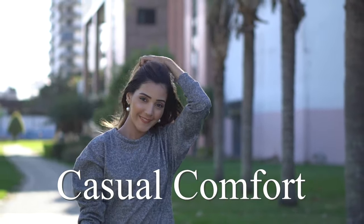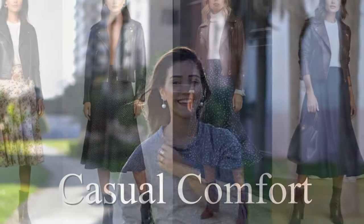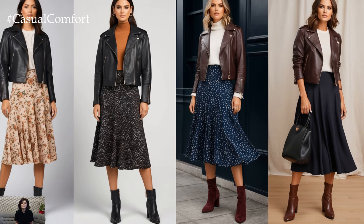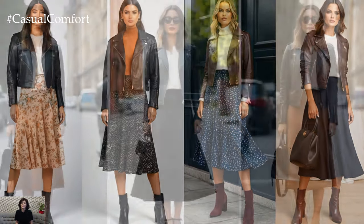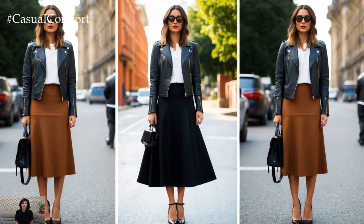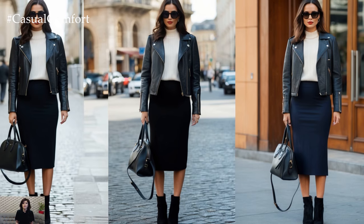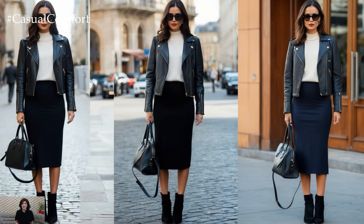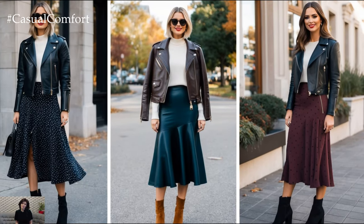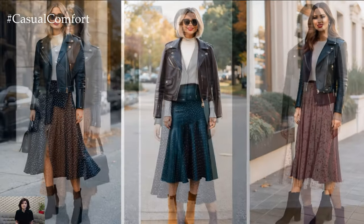Welcome to the Casual Comfort Channel where you will learn a lot of interesting and useful things for yourself. Fall fashion is all about balancing warmth and style, and nothing achieves that blend better than the combination of a classic leather jacket and a chic midi skirt. As we head into the crisp days of autumn, this pairing is set to become a fashion staple for 2024, offering versatility, timelessness, and effortless elegance.